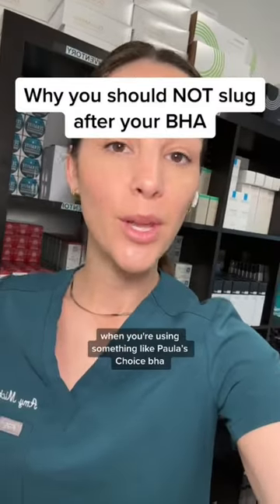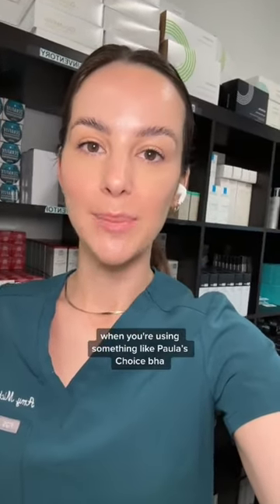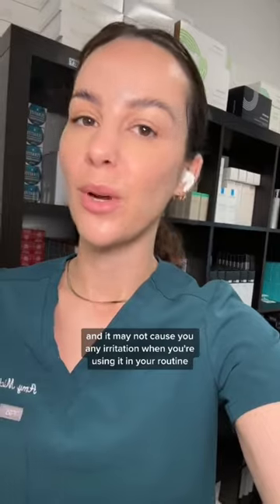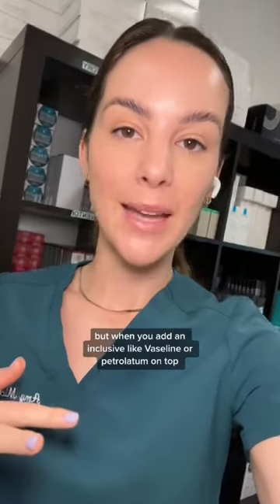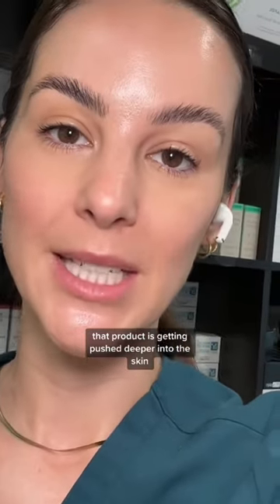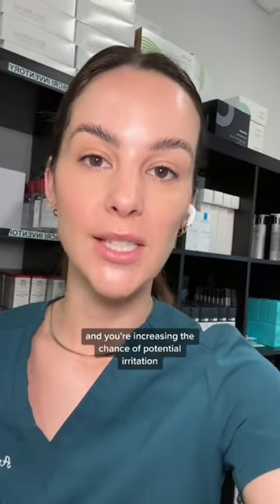It's not recommended, and here's why. When you're using something like Paula's Choice BHA, it is a potentially irritating product — it has some really great benefits and it may not cause you any irritation in your routine — but when you add an occlusive like Vaseline or petrolatum on top, that product is getting pushed deeper into the skin and you're increasing the chance of potential irritation.